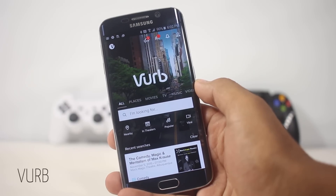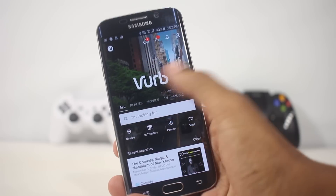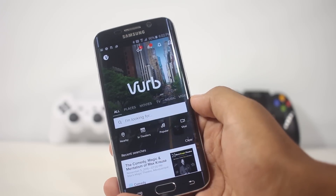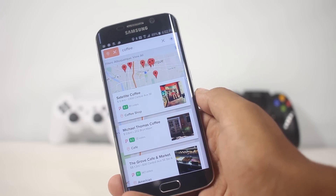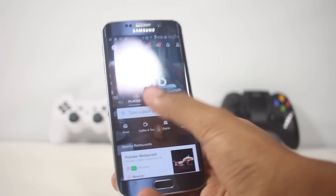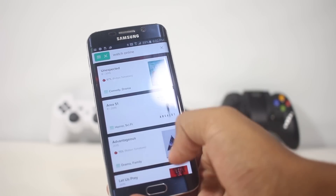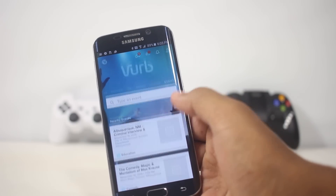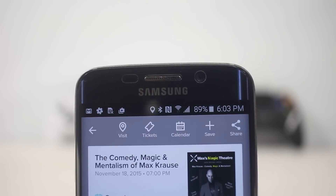The next app is Verve, a new app that lets you do a lot of things. You can search for nearby places, see what's good to visit, and find reviews posted by other users. Similarly, you can search for places to eat like coffee shops, and all locations will have reviews so you can get an idea before visiting. You can also search for upcoming movies and movies currently running in theaters with their ratings, search for nearby events, save results to view later, get directions, and even buy tickets for events within the app.